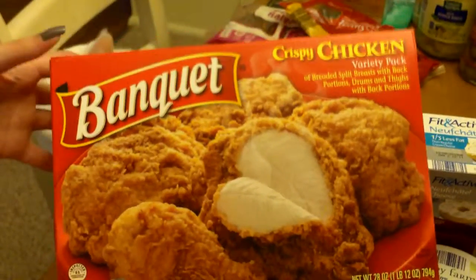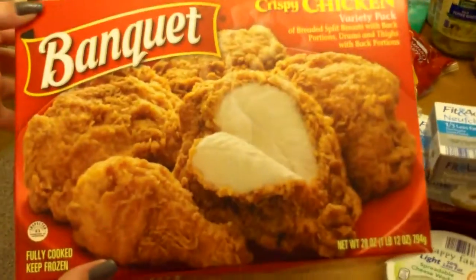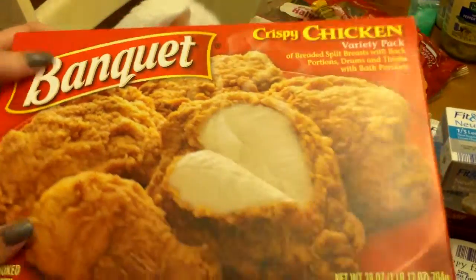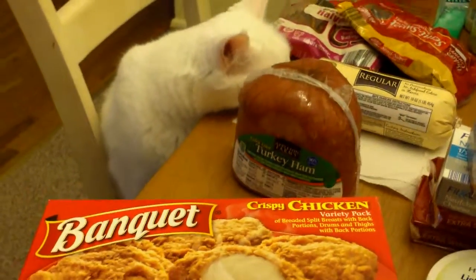And then got some of this. Oh, that's Banquet — that's not the Aldi brand, is it? Oh, I like the Aldi brand better. Darn. Do they call it Banquet too? I don't know. Anyway, got more of the cheese. Love that.